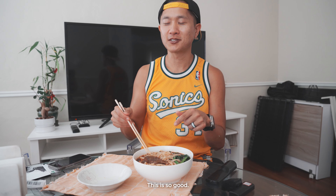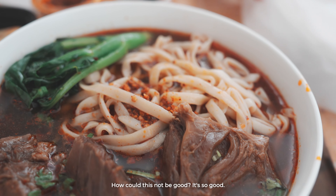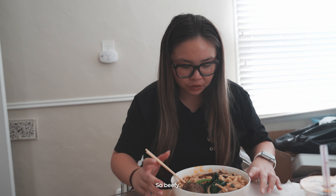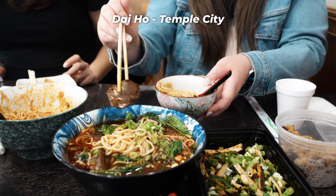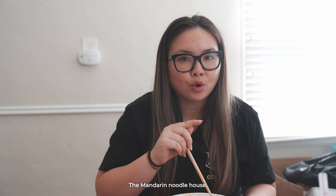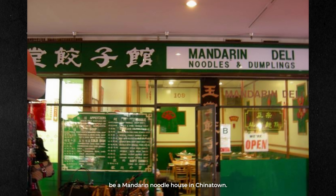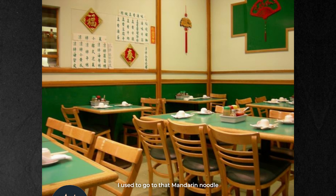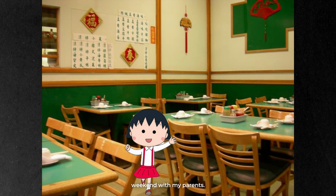We've got to find out if the beef is good. This is so good — it's so tender, it's soaking up all of the soup. So beefy. There are a lot of great locations in SGV for beef noodle soup, and I think this place might be top five. The Mandarin Noodle House — if you guys know, you know. There used to be one in Chinatown. I used to go every weekend with my parents, and they made it just like this.